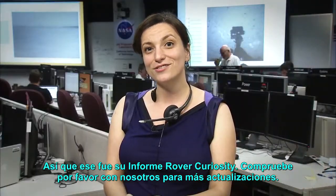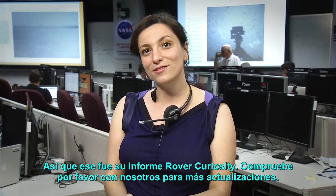So that was your Curiosity rover report. Please check back with us for more updates.